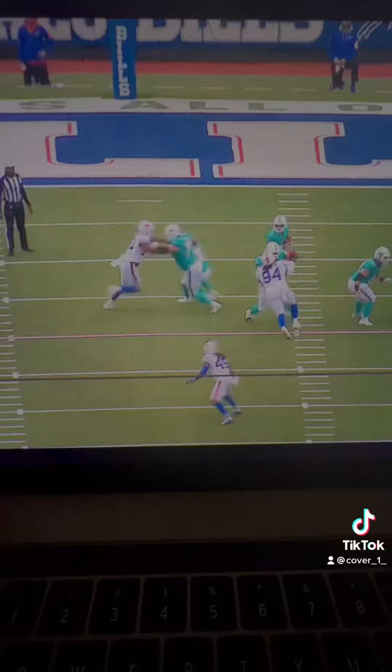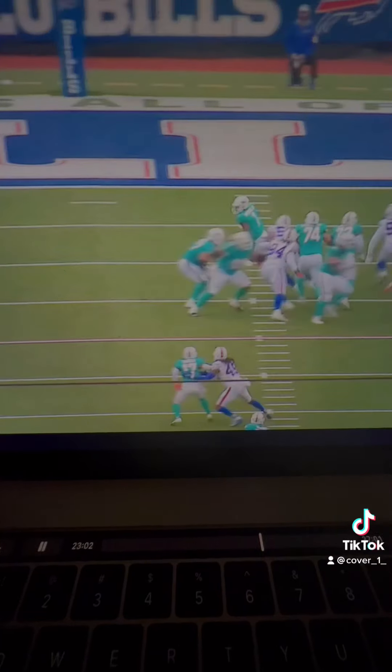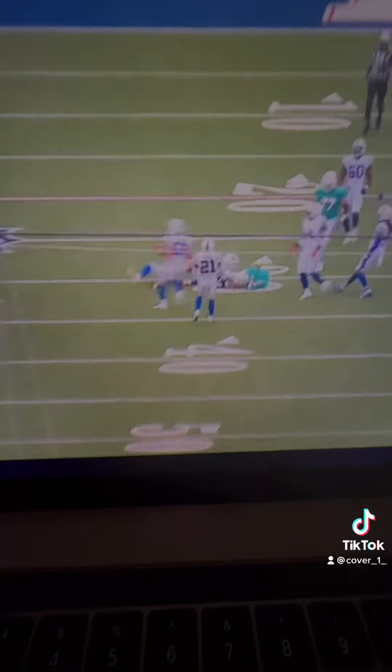Here he is taking away the middle of the field, easily flips his hips, and then takes away Waddle over the middle. It forces Tua to pull it down and escape the pocket, and the Bills rally to force fourth down.